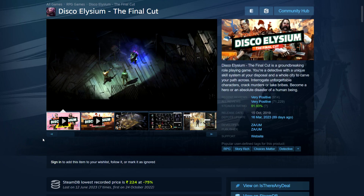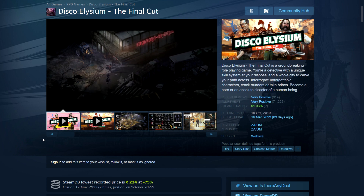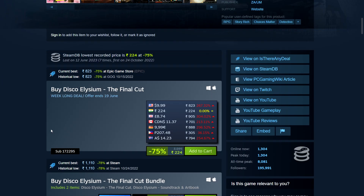Disco Elysium: The Final Cut is a popular detective-style RPG with great regional pricing. It's 75% off: only 224 rupees in India, $10, £8.74, and $11.37 in Canada.